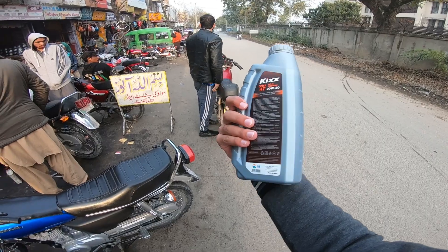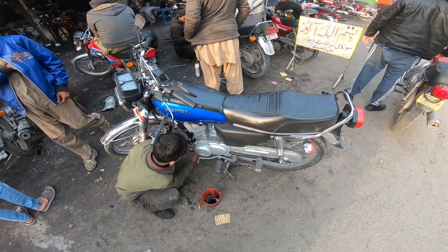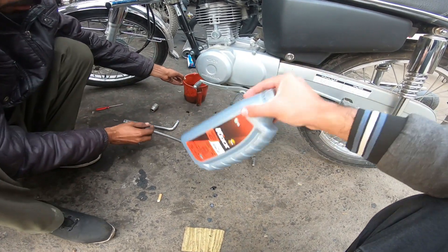Okay viewers, this is the Kicks 20-50, Ultra 40. I am going to put this oil in. The oil has obviously been used before, but I am going to do the first oil change with Kicks.